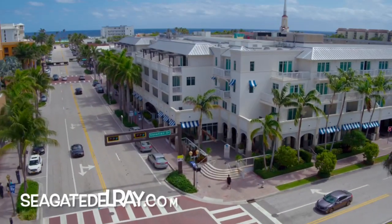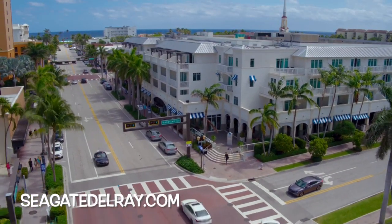Check out the Seagate all year round. Here's their website: seagatedelray.com.